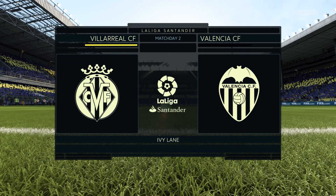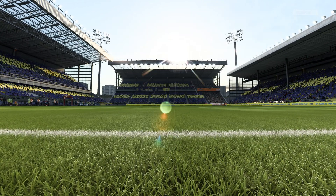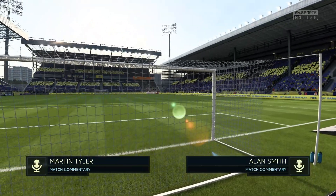Hi there, I'm Martin Tyler. Alan Smith is with me. We should have a fine game for you today. Villarreal in this game today versus Valencia.